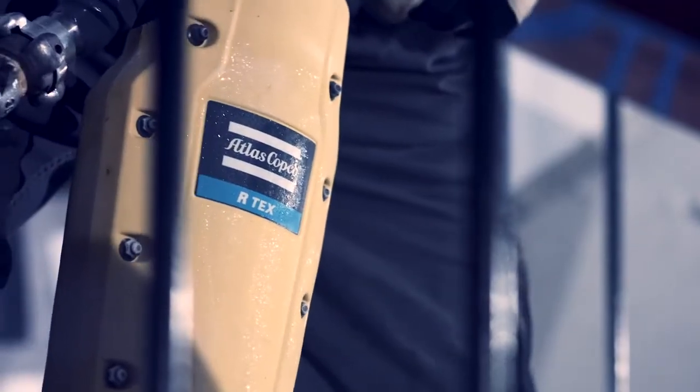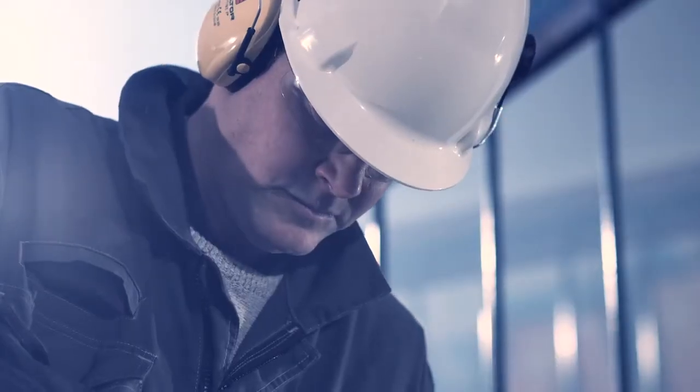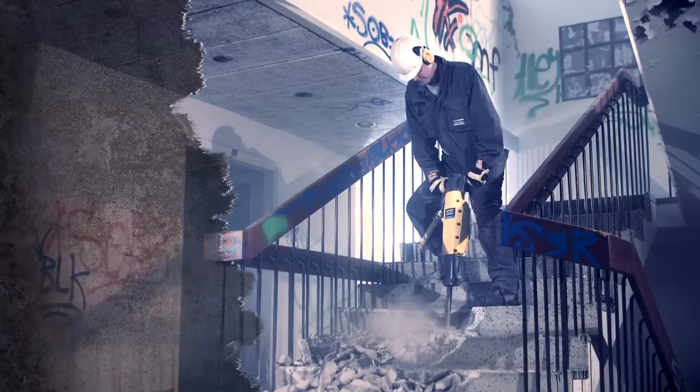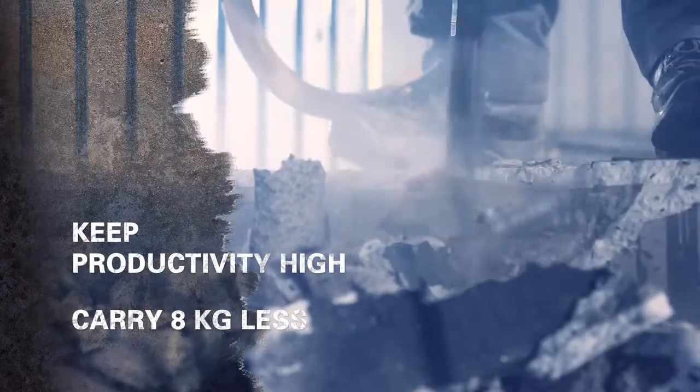A 25 kg R-Tex has the breaking power of a 33 kg breaker. This means productivity will remain high while you save time, money, and your back.